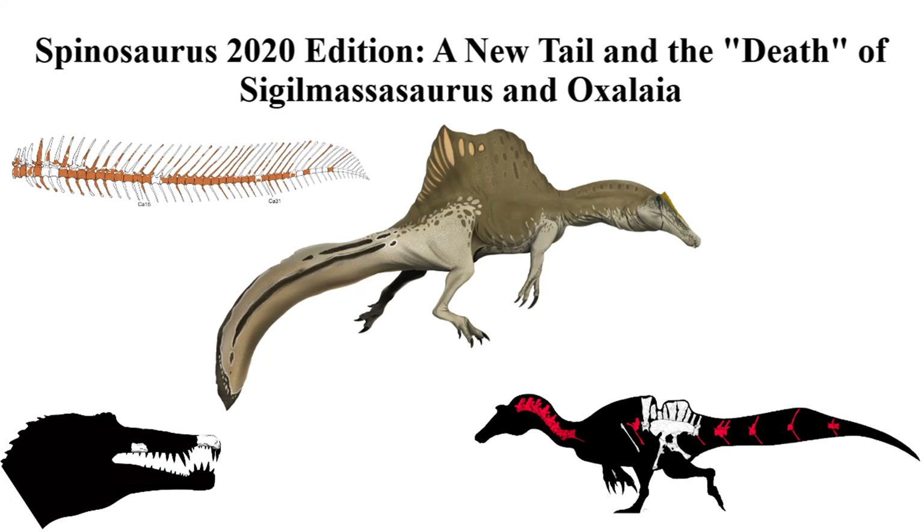2020 has been quite the year so far — not just because of the global pandemic and riots that are occurring right now, but for paleontology as well. Aside from some conferences being canceled and the new non-Oxaurus exhibit in Alaska being postponed, paleontology hasn't really been negatively affected by the pandemic as much as other fields, probably because most new papers are just published online anyway and it's easy to work on them at home.